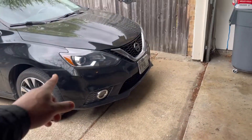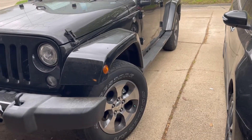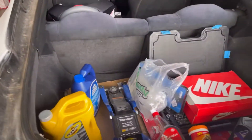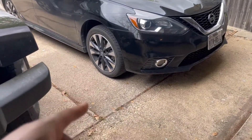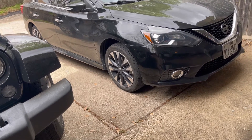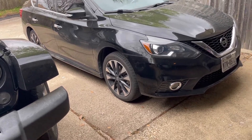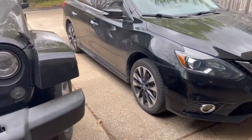My wife's about to be driving this car so she doesn't have to be jumping in and out of her Jeep. That's why I'm getting this car in tip-top shape. My car will go back on Turo probably in the next two and a half to three months — my wife's about to be out of work for three months.